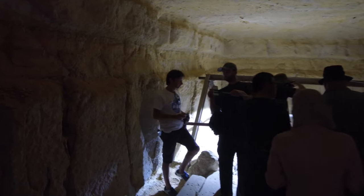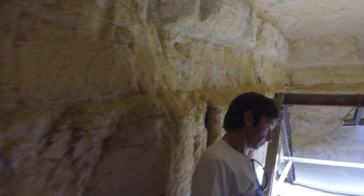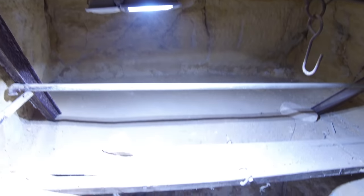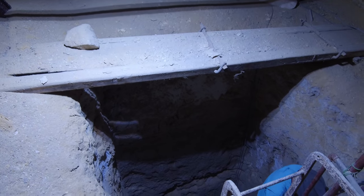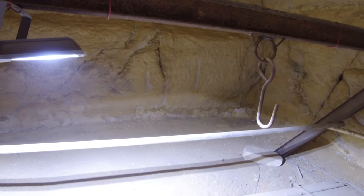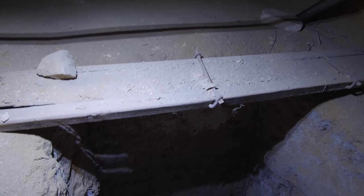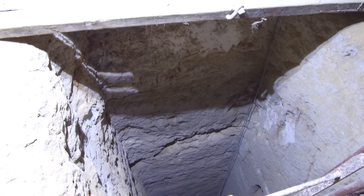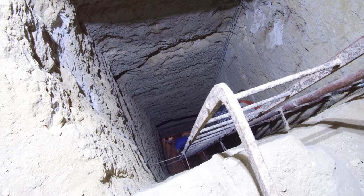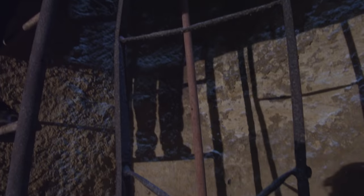So this is about 12 of us out of a total of 30 getting ready to go down into the next level. But of course, because of the nature of the space, only a certain number could go down at a time. This is looking down into what is the next level of the Osiris shaft. Cut into the bedrock — this could not have been done with hand tools during the dynastic period, with bronze chisels, etc.